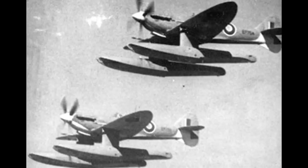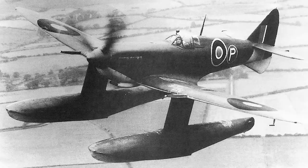Some thought was then given to sending the Mark Vs to the Pacific, where they may have found some use. But eventually it was thought that something better could be done, and the three Mark Vs would ultimately be scrapped in 1944 due to the corrosion they were suffering from.